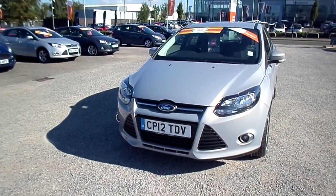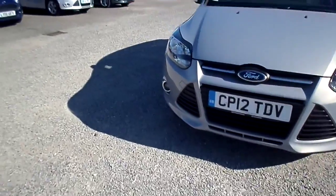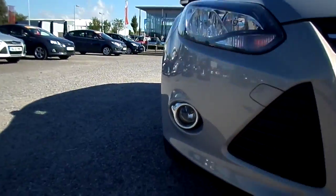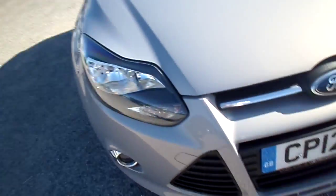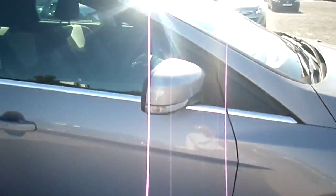Welcome to FG Barnes Auto Store, Maidstone. Here we have a full Ford Focus Zetec on a 12 plate. This car has front foglights, metallic paint, alloy wheels and colour coded door mirrors.